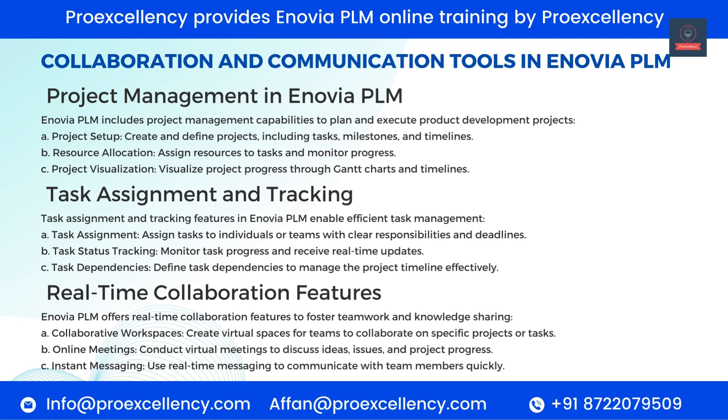Real-time Collaboration Features. Enovia PLM offers real-time collaboration features to foster teamwork and knowledge sharing. Collaborative Workspaces — create virtual spaces for teams to collaborate on specific projects or tasks. Online Meetings — conduct virtual meetings to discuss ideas, issues, and project progress. Instant Messaging — use real-time messaging to communicate with team members quickly.